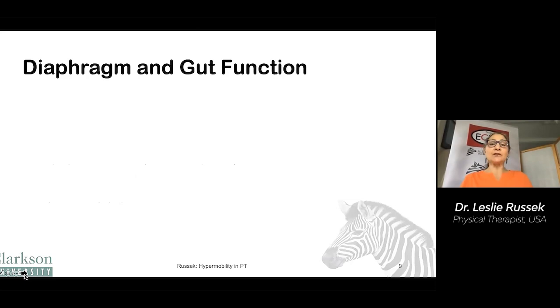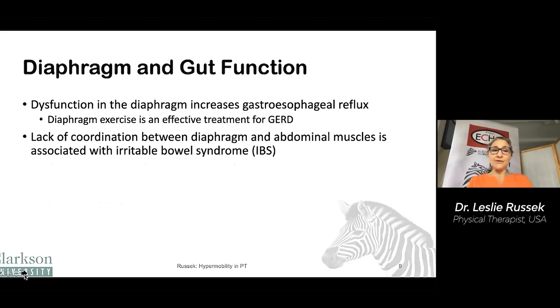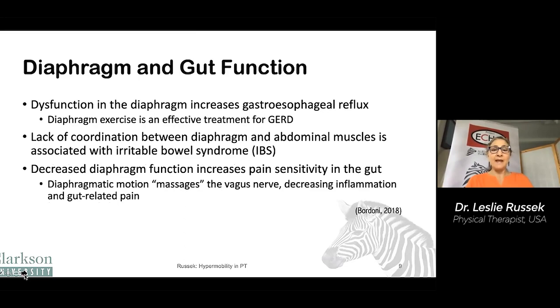The diaphragm is particularly important for gut function because your stomach and intestines sit right underneath it. Dysfunction in the diaphragm increases gastroesophageal reflux, or GERD, and diaphragmatic exercise is actually an effective treatment for GERD. Lack of coordination between the diaphragm and abdominal muscles is associated with irritable bowel syndrome, which is common in hypermobility. Decreased diaphragm function also increases pain sensitivity in the gut. The diaphragm motion kind of massages the vagus nerve, which comes from your brain down to your gut, and this can help decrease inflammation and gut-related pain.